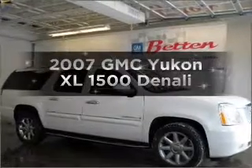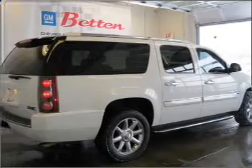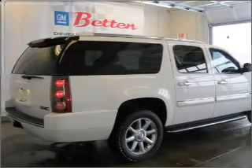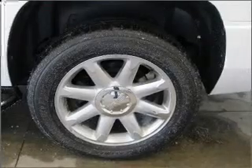Introducing the 2007 GMC Yukon XL. Everything you need under one roof with this great vehicle, with a powerful eight-cylinder engine that responds smoothly to its six-speed automatic transmission.